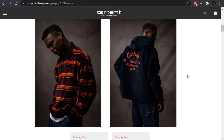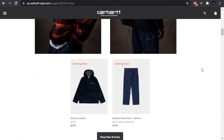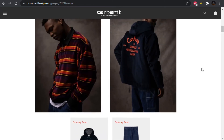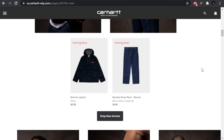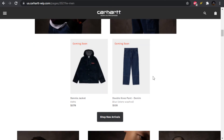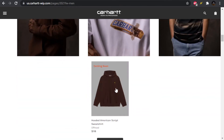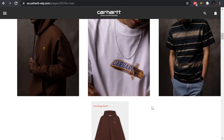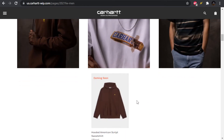We have a work jacket with embroidery on the back — got Carhartt going in a cursive font, then Detroit Michigan 1889. The jacket is called the Dentist jacket. It looks a lot different on the body than in the product image, where it almost looks like an anorak or windbreaker material. We also have some more double knee pants in a different colorway and the American Script sweatshirt.